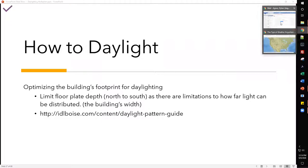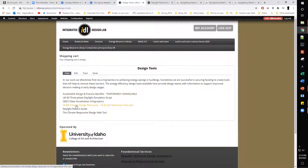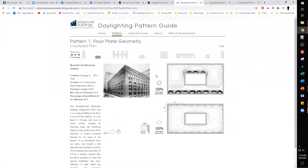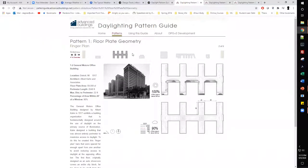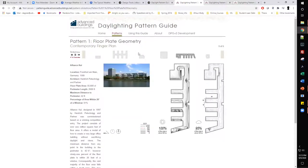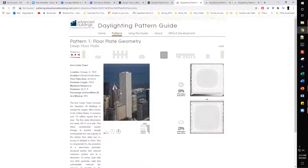Now I'll show another tool on our website. Under Services > Design Tools, click on Daylighting Pattern Guide and hit Launch. This is what I'm talking about with optimizing the building footprint — it's also a good tool for visualizing and explaining the idea to a client. For a typical mid-rise high-rise floor plate design, 55% of the floor is above 300 lux on a sunny day, but on a cloudy day only 25% of the floor area is above 300 lux.